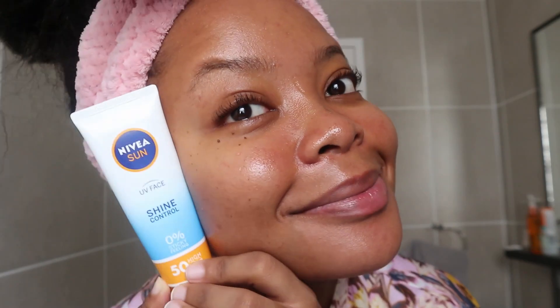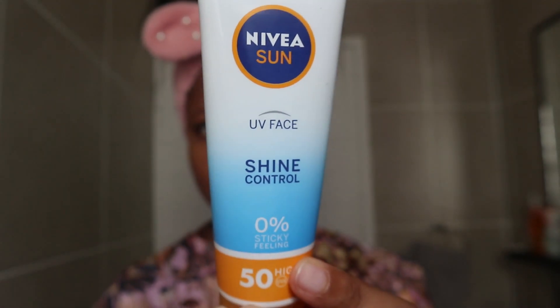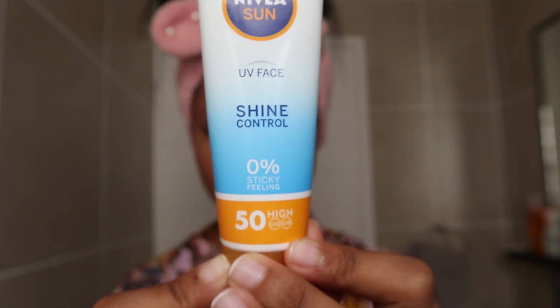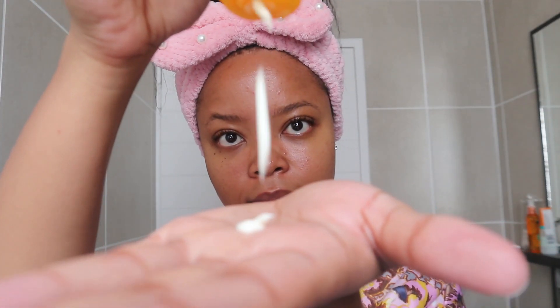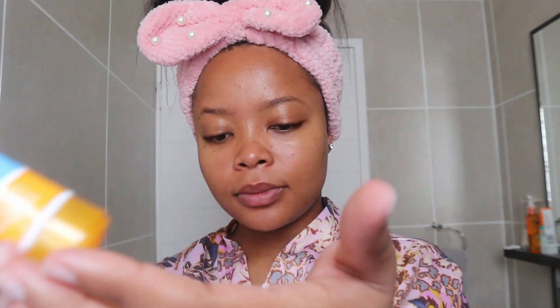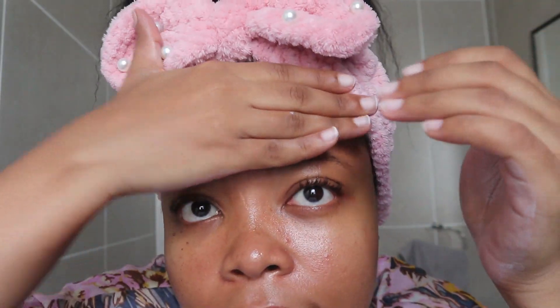And lastly, my sunscreen. I would tell you to drop the sunscreen you're using right now and try this one — it literally works wonders. It doesn't leave your face looking purple, pink, or white. It moisturizes, it works. She's definitely the girl.